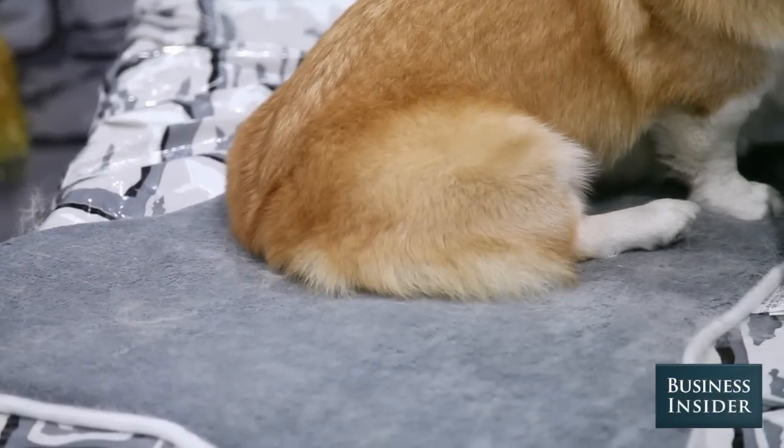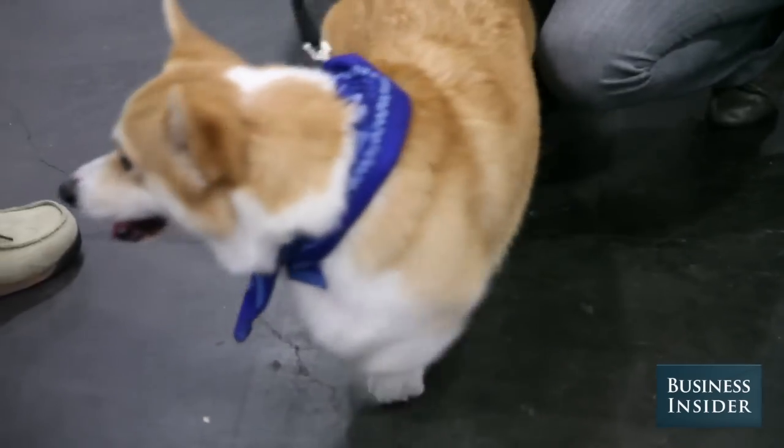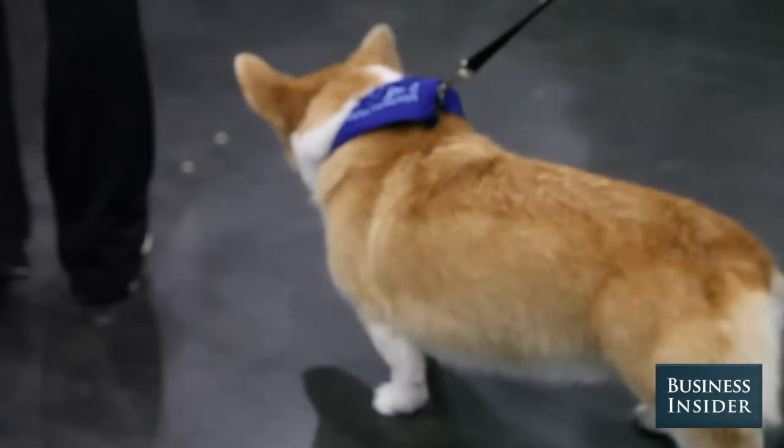They have the short legs, of course, and a long back body, which is another health issue — you have to watch their spines. Their tails are docked when they're young. You can see some dogs with tails, but it was done as a function of their herding so that the cattle wouldn't bite or step on their tails.